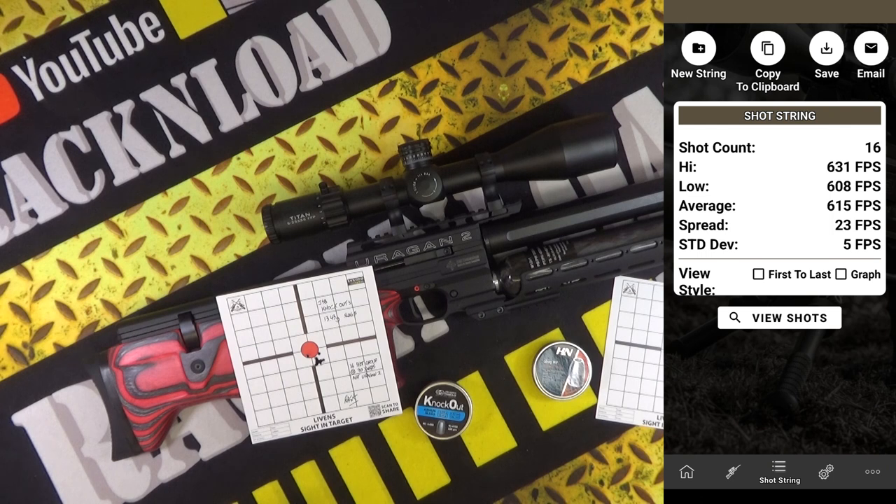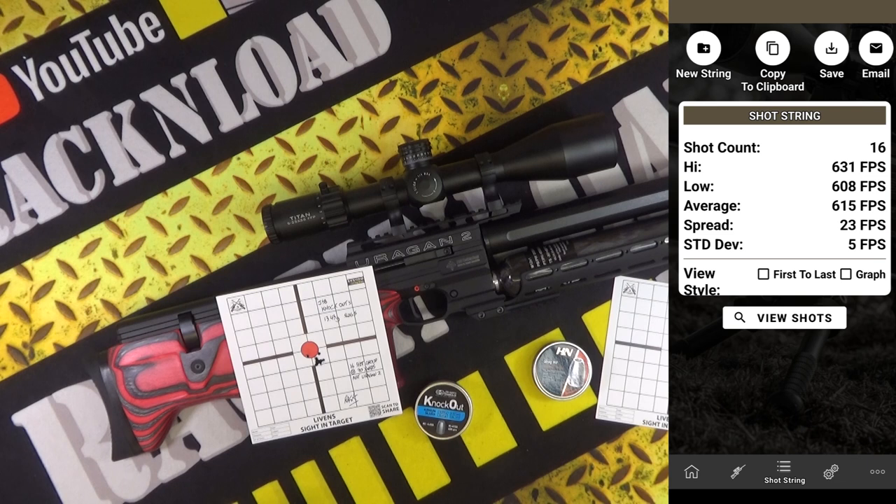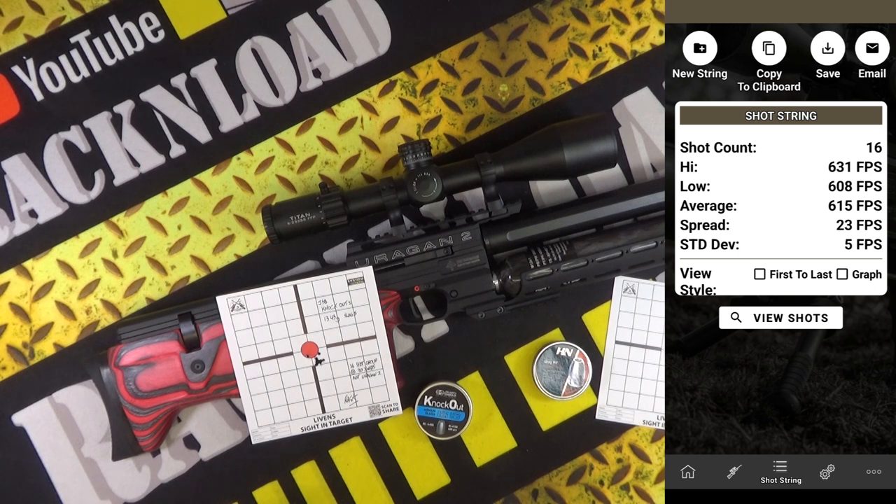For the JSB Knockout slugs — 16 shots again — these were slightly faster: high of 631 feet per second, low of 608, average of 615 feet per second, spread of 23 feet per second, standard deviation of 5 feet per second. There's not a lot in it — these things run really, really consistent.